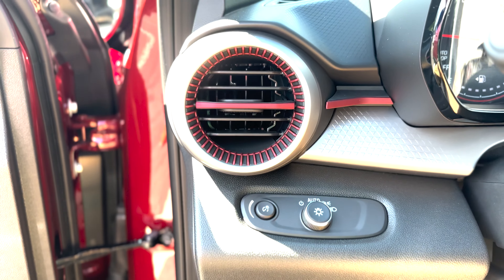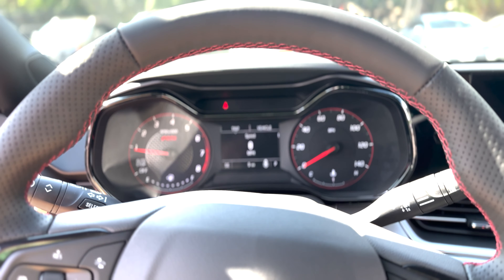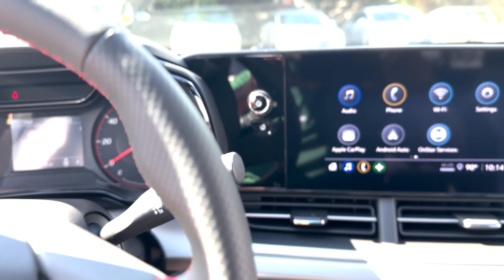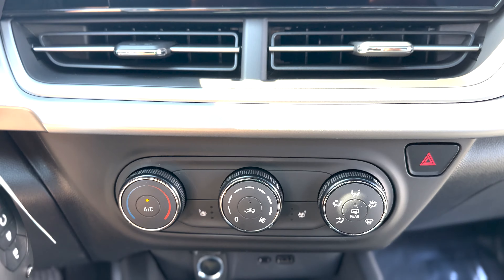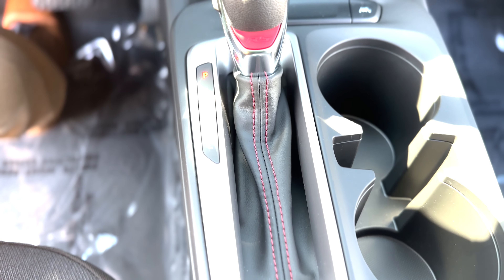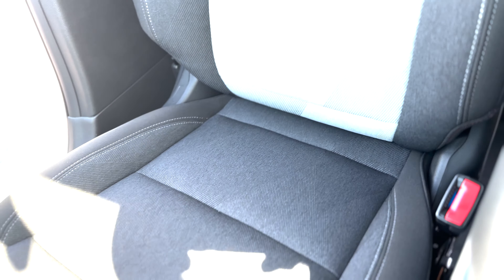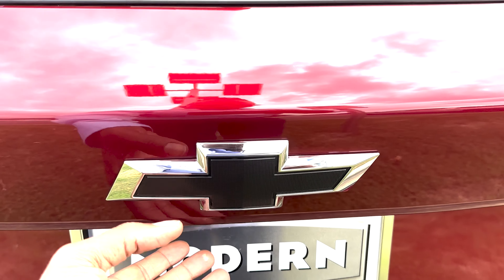The 1RS gives you a cloth interior and a smaller 8-inch infotainment system, though the 11-inch is an available option. The interior is beautiful — leather steering wheel, new-looking air vents, wireless Android Auto and Apple CarPlay. You also get physical climate control buttons. A lot of cars are going away from physical controls toward a touchscreen design, but some customers don't like that, and I really like that Chevy is sticking with their bread and butter.